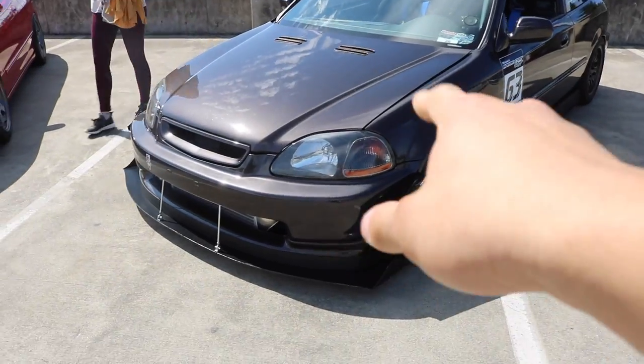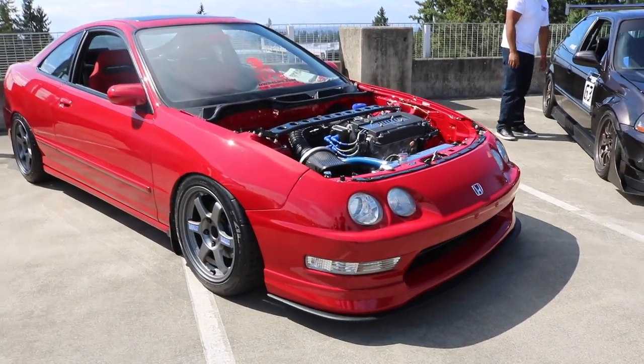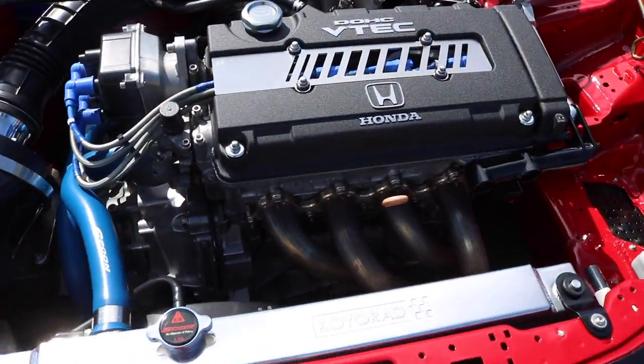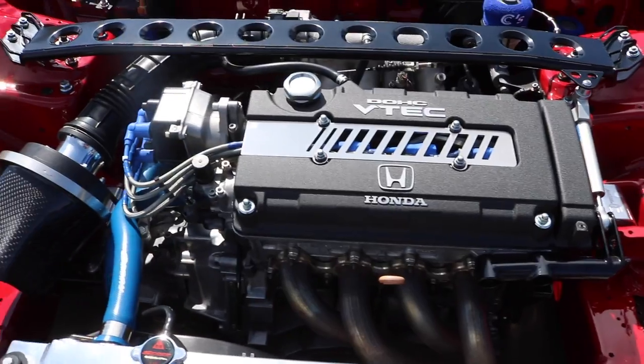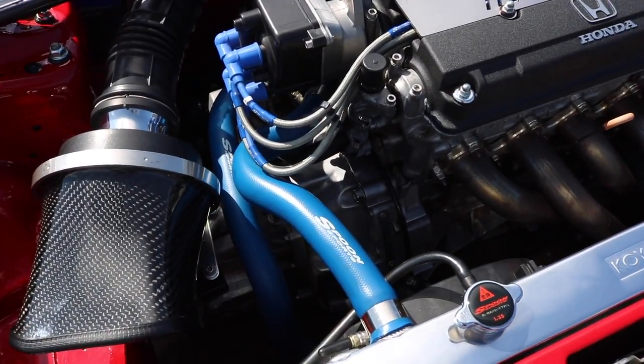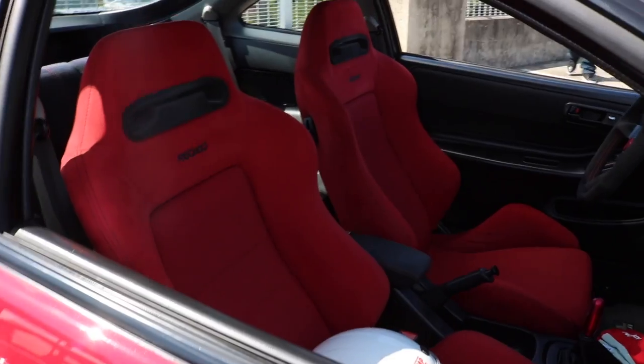I'm so curious what's underneath this hood. Look at this beautiful red Integra. P18 C1. It's burning radiator hose. Three car seats.